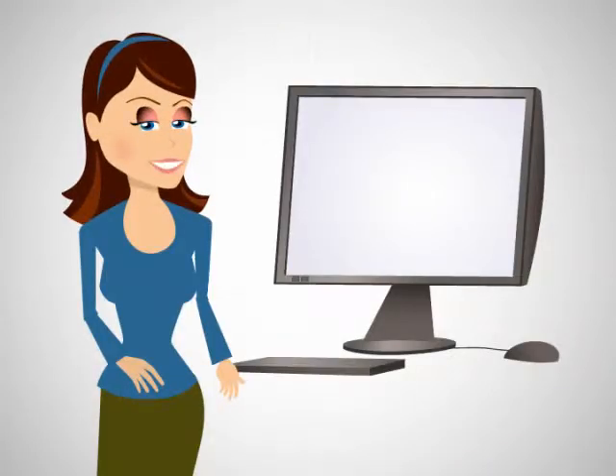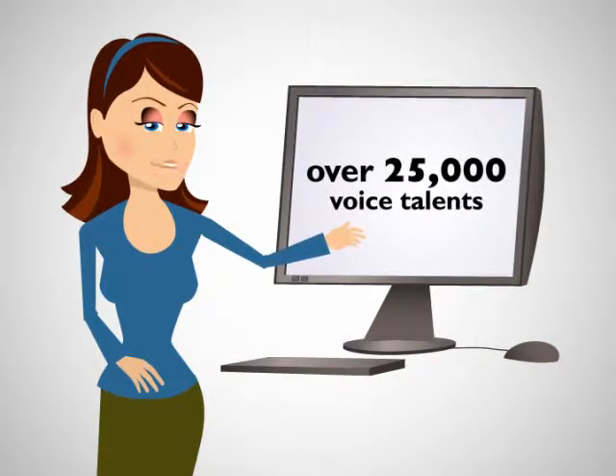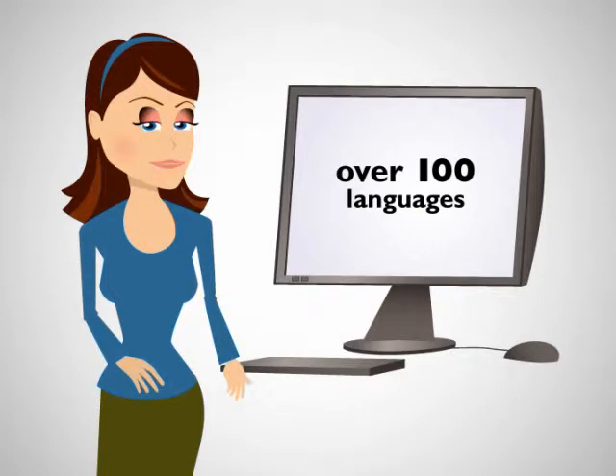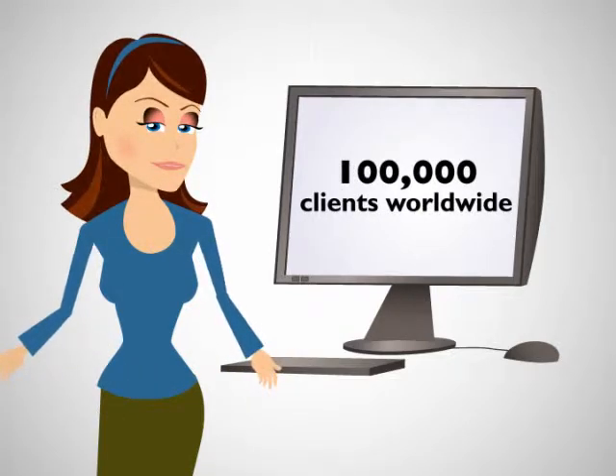Voices.com is the online marketplace that connects you with over 25,000 professional voiceover talents who speak over 100 languages. From small businesses to Fortune 500s, we've served more than 100,000 clients worldwide.